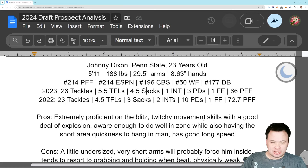He's got twitchy movement skills and a good deal of explosion. He is a good athlete overall. He has awareness to do well when he hangs in zone — you put him in zone, let him read the play and routes, and he's going to make the right call most of the time. He's also got short-area quickness so he can hang in man, react to the way the receiver moves, and stick with him. And he's fast in a straight line.